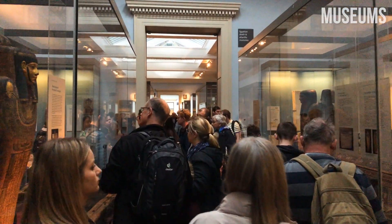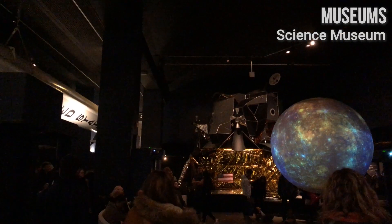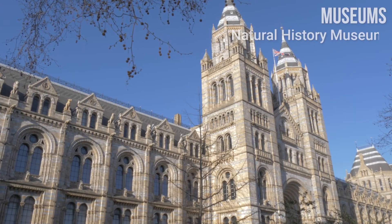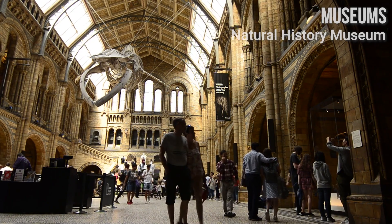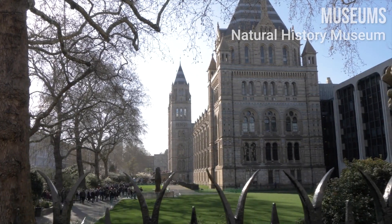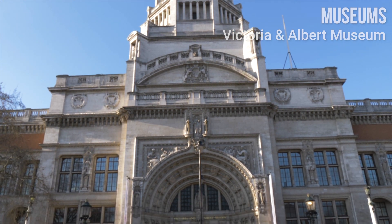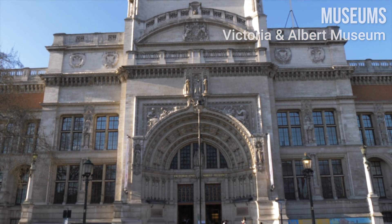There are two museums located in Kensington: the Science Museum, a great place to see, touch, and experience science firsthand, and the Natural History Museum that exhibits a vast range of specimens from various segments of natural history. Or you can even visit the Victoria and Albert Museum located across the street.